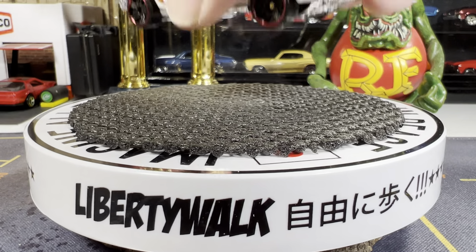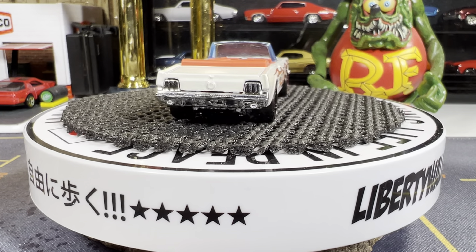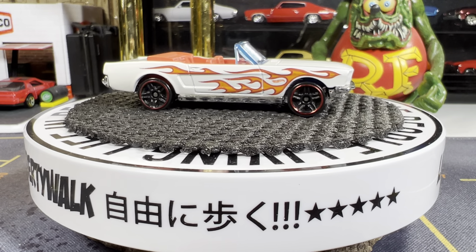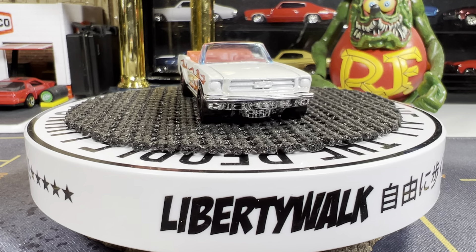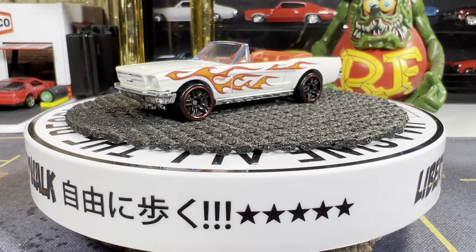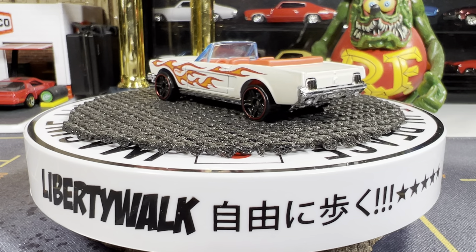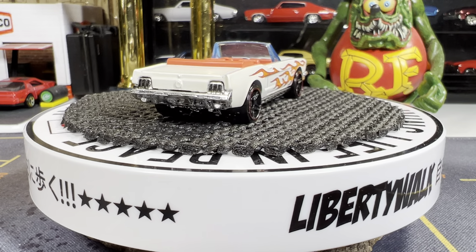Next one is definitely Hot Wheels — a '65 Ford Mustang convertible. I've had this one for quite a while. As you know I'm not much on convertibles, I don't go nuts over them, but I do like to bring them out from time to time. That's a gorgeous Mustang. I just wish there had been more tamp work on this. I like the orange with the red lining around the flames. Really like this '65 Mustang, it's really nice.